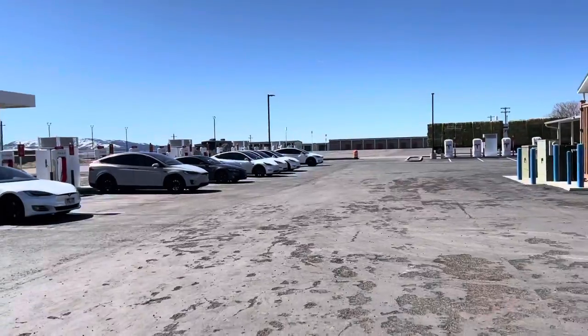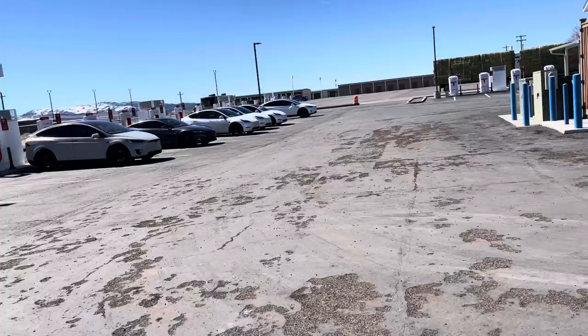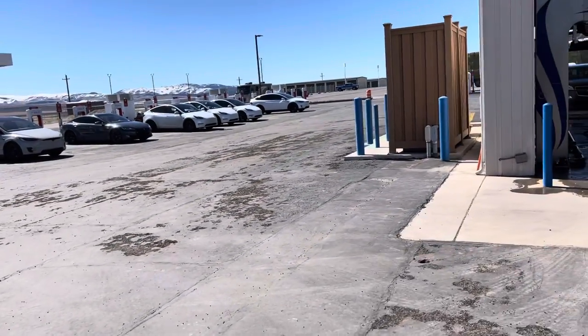What happened is during a Fourth of July weekend, everybody was charging and it blew the main line, bringing power out. Anyway, that's the Beaver Superchargers — those are all 250s.